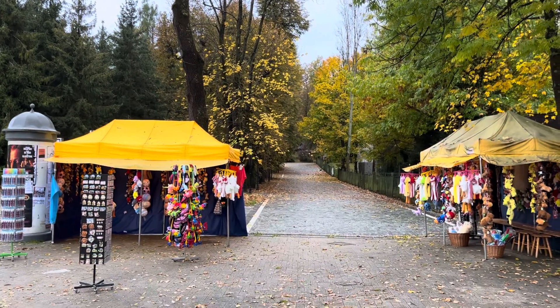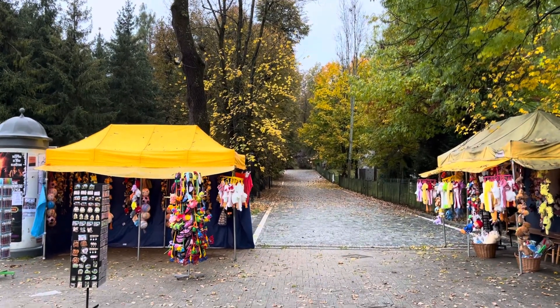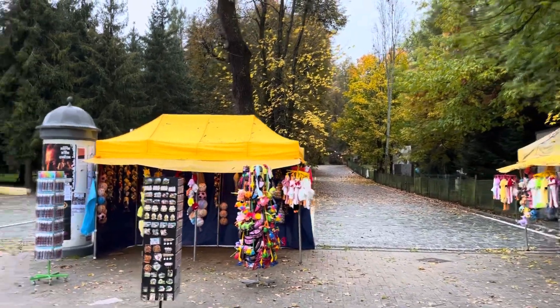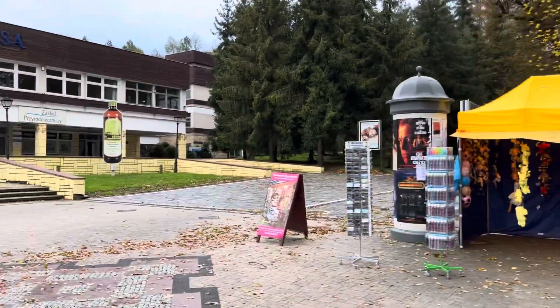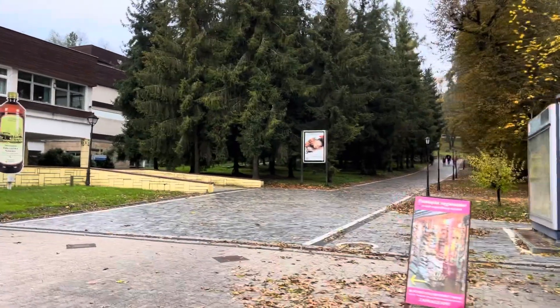If you're traveling to Rabka, you'll want to fly into Krakow Airport — all the major international airlines fly there and you can travel up here very easily. You can rent a car, or there are regular buses going here every hour or two. You can also drive here from Krakow in about 50 minutes.